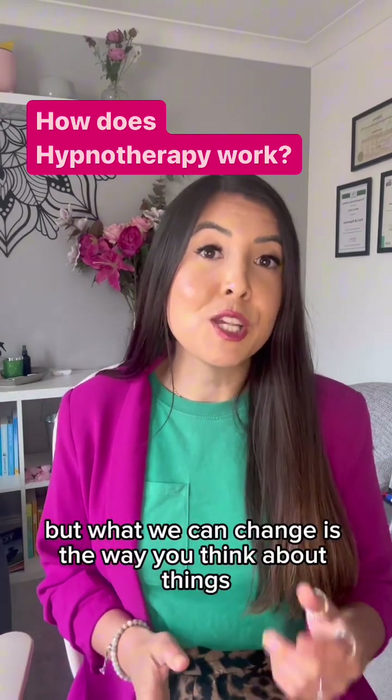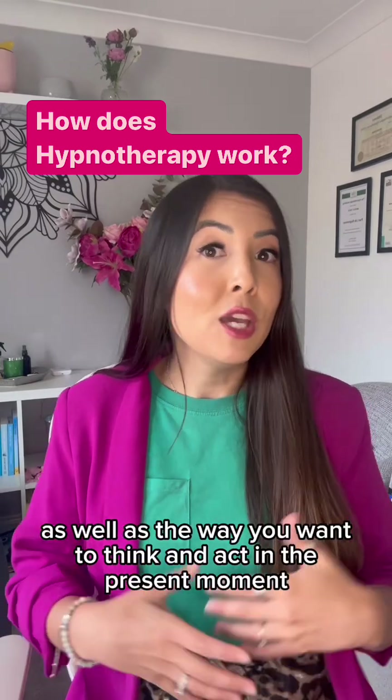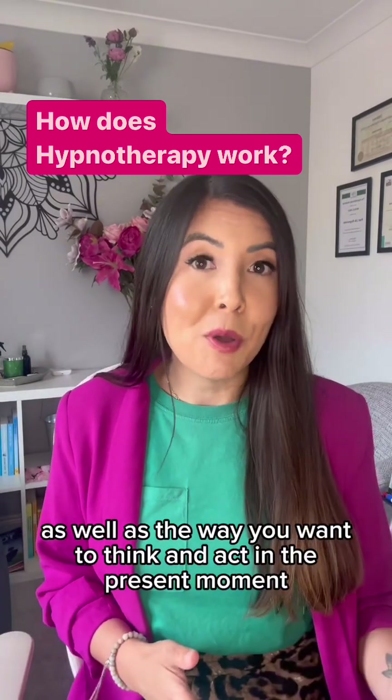But what we can change is the way you think about things, as well as the way you want to think and act in the present moment and in the future.